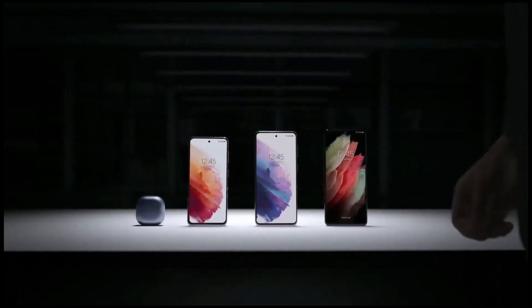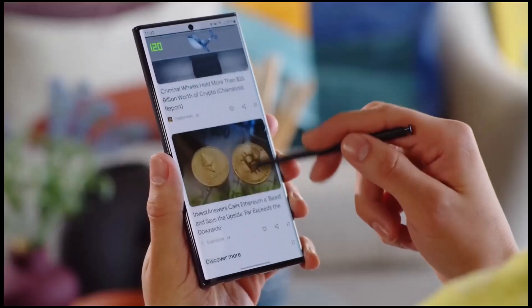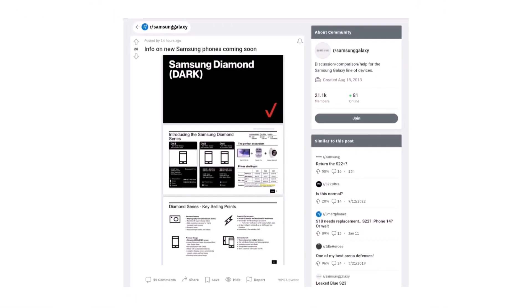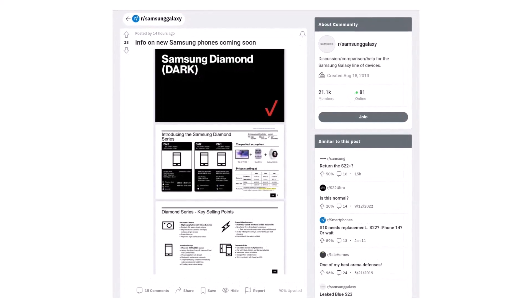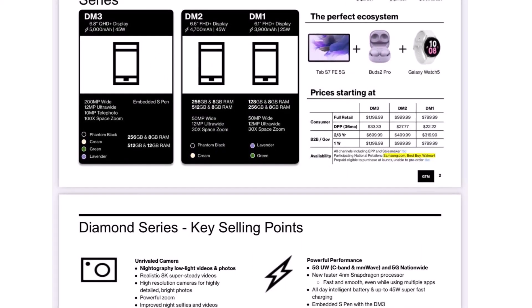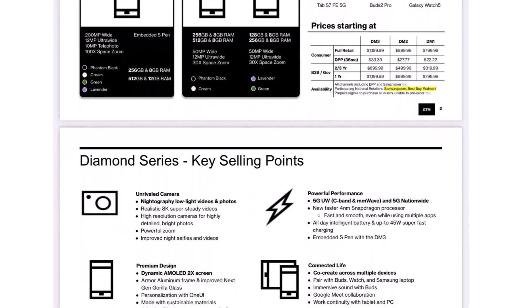However, a newly leaked document from a network carrier in the US has revealed that Samsung will stick to the $800 starting price with the Galaxy S23 series. A Galaxy S23 series promotional leaflet from Verizon was posted on Reddit, spotted by 9to5Google a few hours ago. It reveals all the information about the Galaxy S23 series, including their features, pricing, announcement date, pre-order date, and launch date.